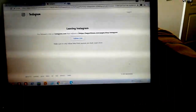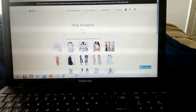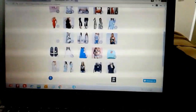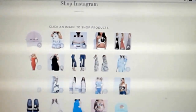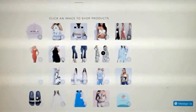Sorry about the connection, kind of slow. There it is — we're on our shop Instagram feed. Let me zoom in a little bit so you can see some of the items we have for sale. You can click on each one of these thumbnails to purchase.